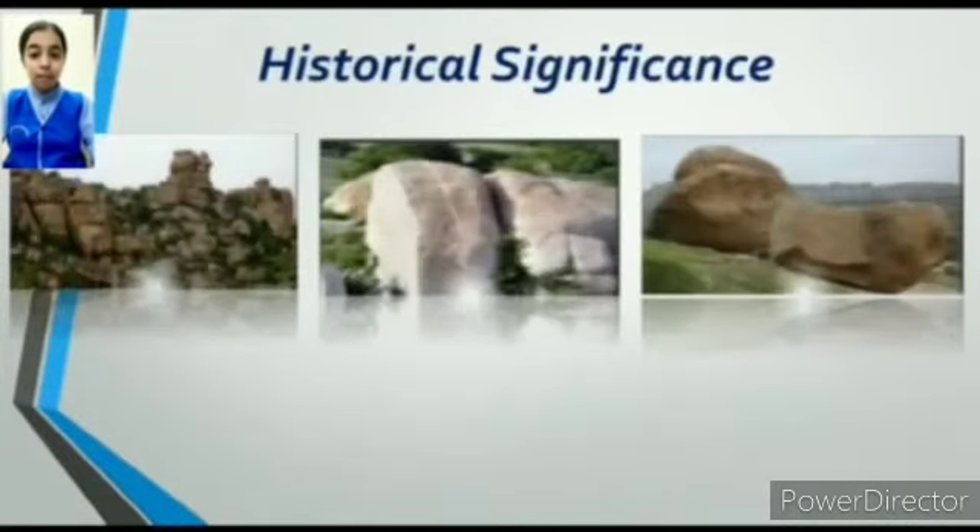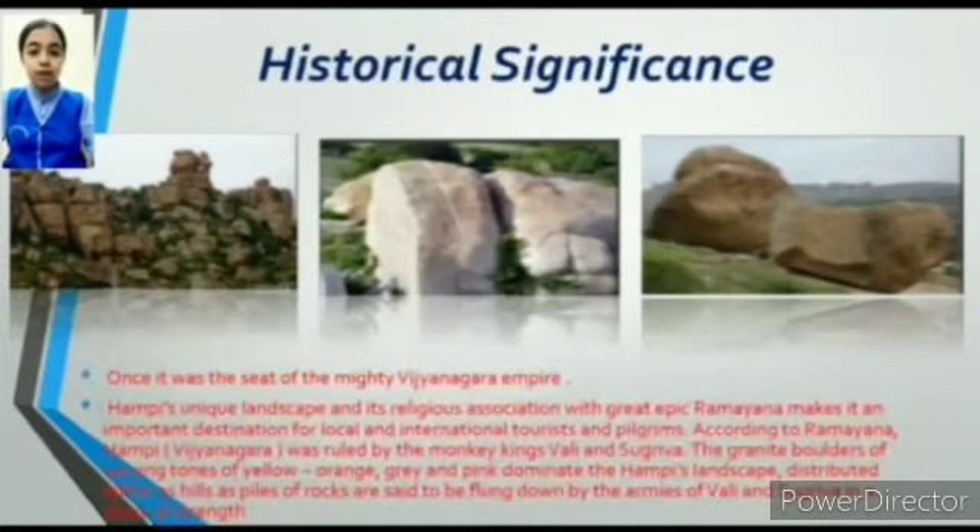Historical significance of Hampi: once it was the seat of the mighty Vijayanagara Empire. Hampi's unique landscape and its religious association with the great Ramayana makes it an important destination for local and international tourists and pilgrims.